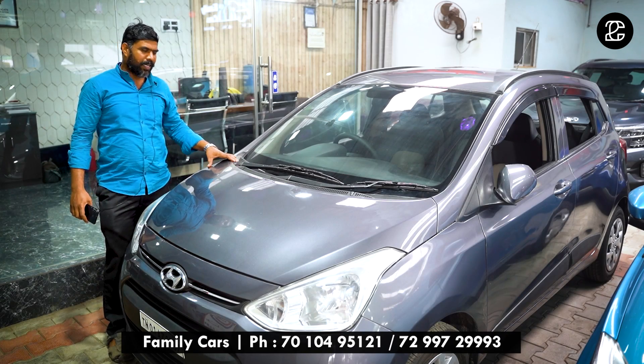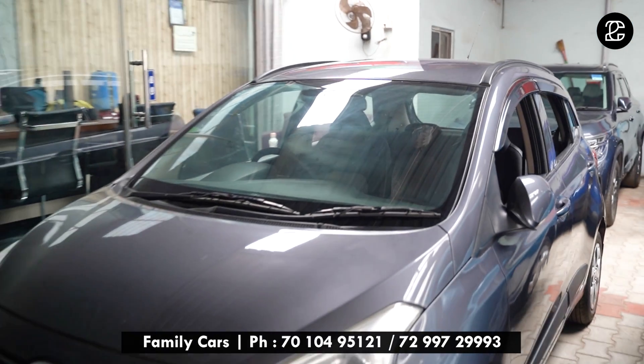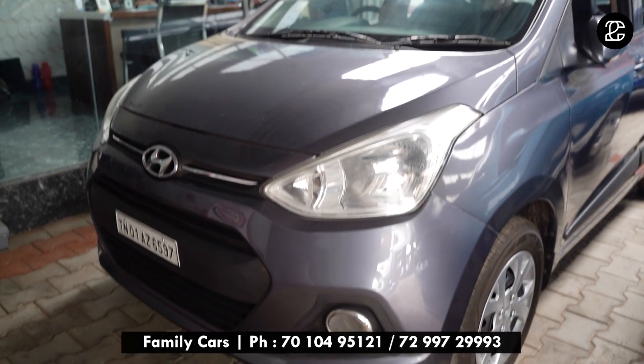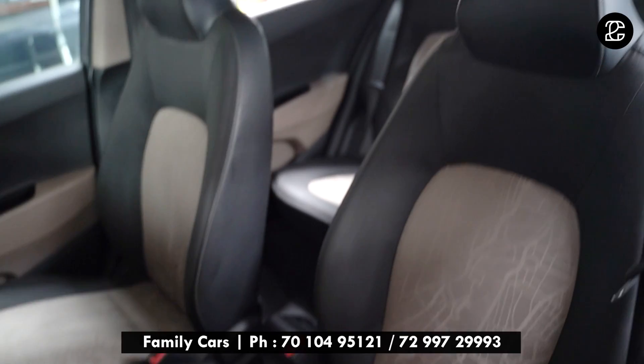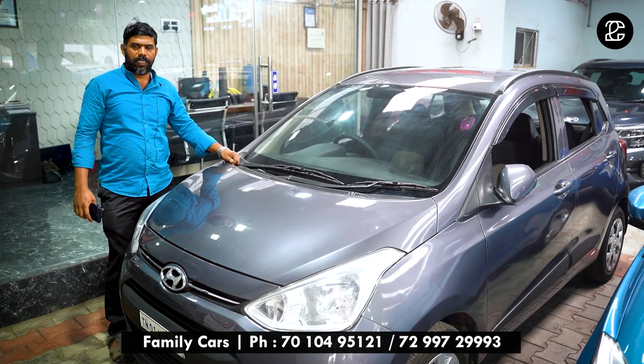The next car is an Iten Grand, 2015 manufacturing, single owner, manual transmission, petrol engine. This car has 75,000 kilometers run. This car is priced at ₹4,55,000 and is slightly negotiable.